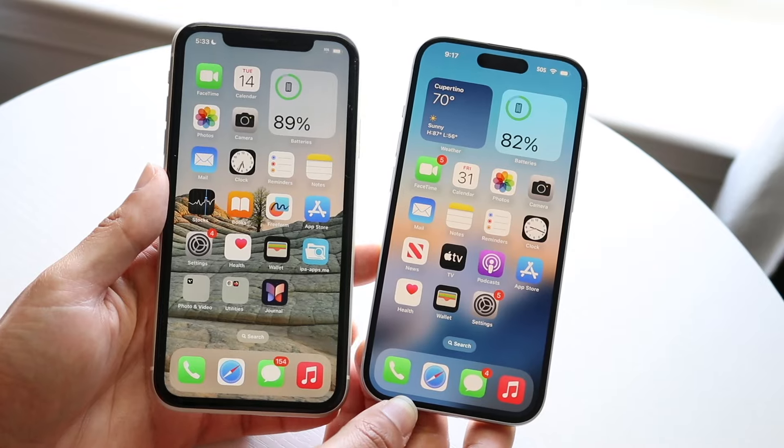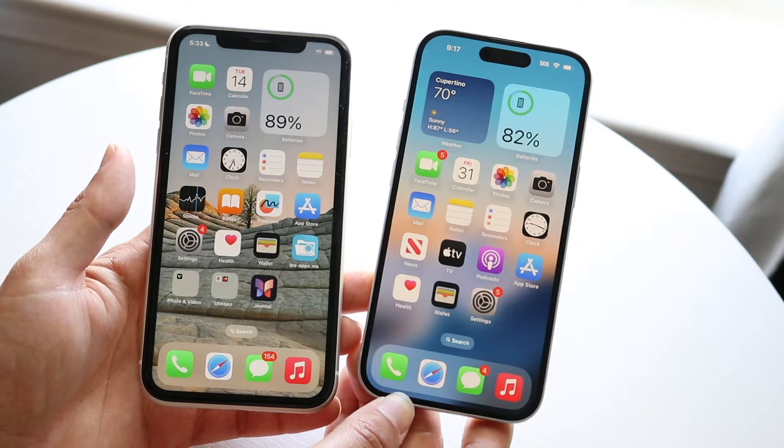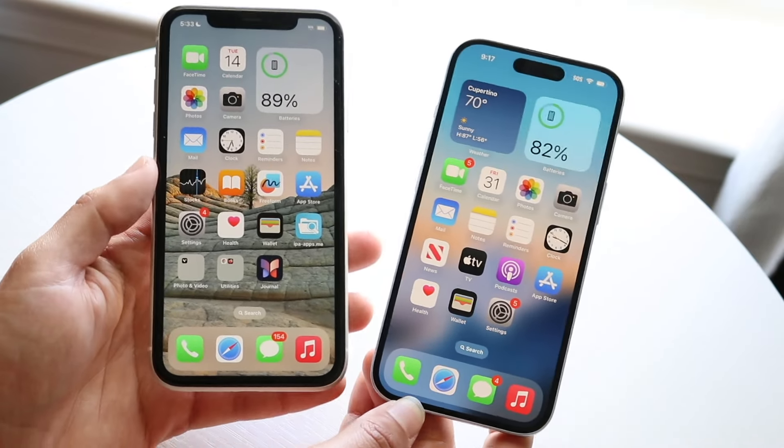If you want to pick up some iPhones that I'd recommend buying this year, including the iPhone 15, links will be down in the description for the cheapest prices you can find on Amazon. You can grab them from there and support the channel at the same time.